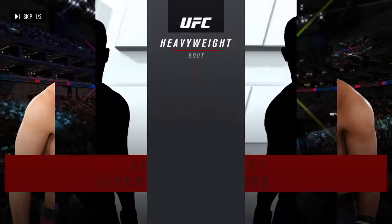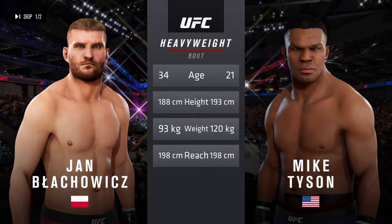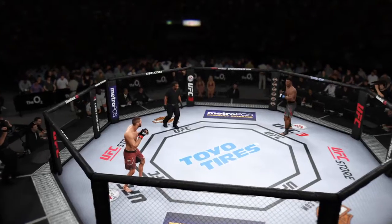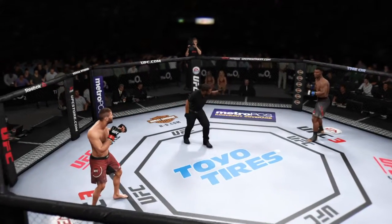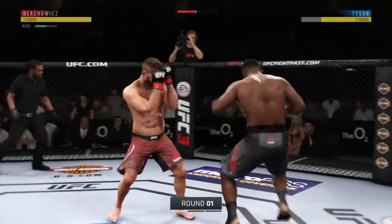Coming up next, it's a UFC heavyweight showdown. Hard tale of the day for this heavyweight fight. More than a decade separates these two fighters when it comes to age. Good to have you with us, right on time, as we get underway.